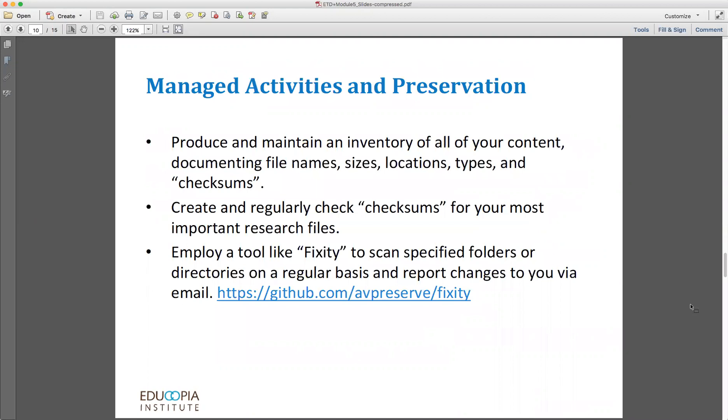One of my favorite tools that does this kind of fixity check is named Fixity, by AV Preserve. It runs checksums on files, folders, and directories as you specify, at regular intervals as you specify. If the same file results in two different checksums over time, the Fixity tool will actually send you an email alert that tells you where the problem has been detected, allowing you to quickly identify if something has gone awry with a research file.